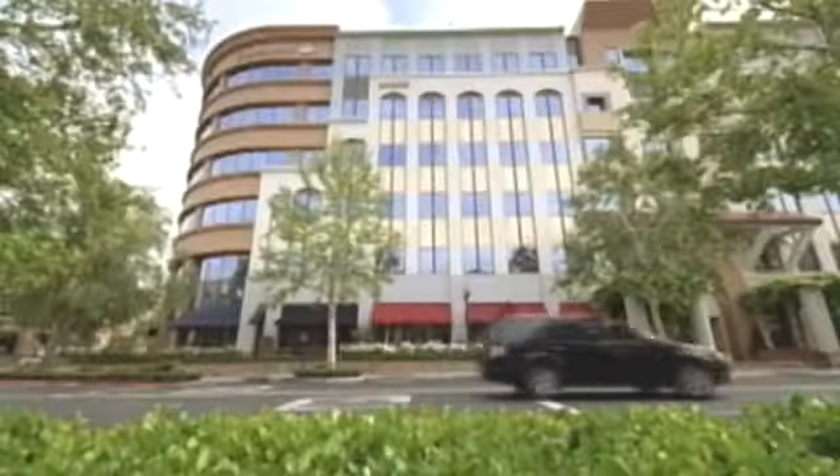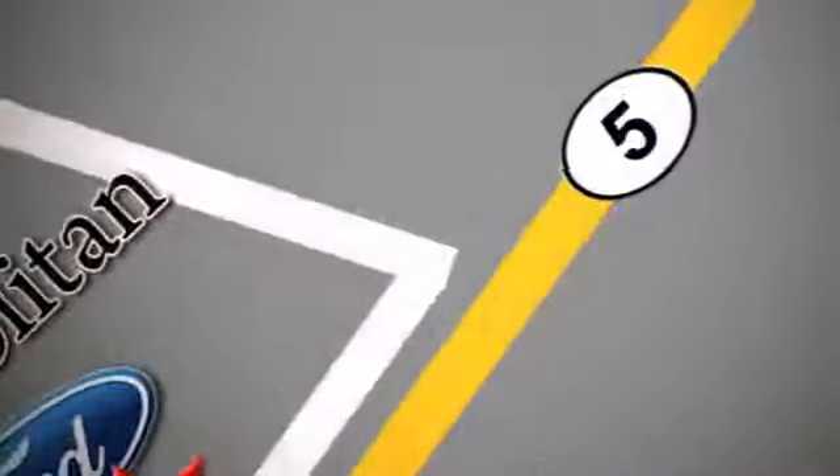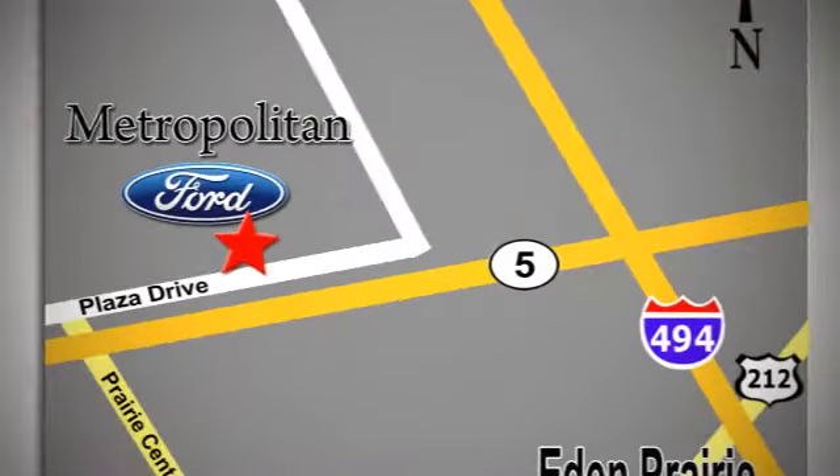Whether you're buying today or just shopping at Metropolitan Ford, you can expect to experience something truly unique. Call or stop in today. We're conveniently located near 494 and Highway 5 in Eden Prairie.